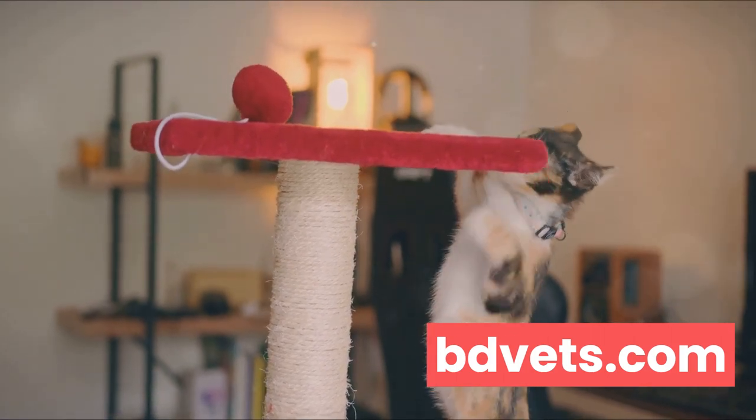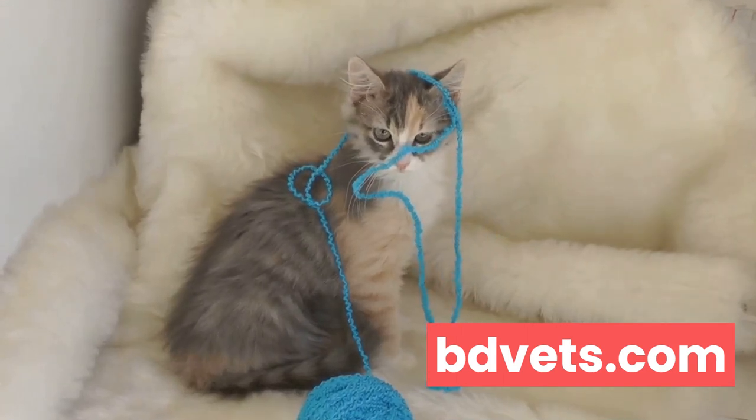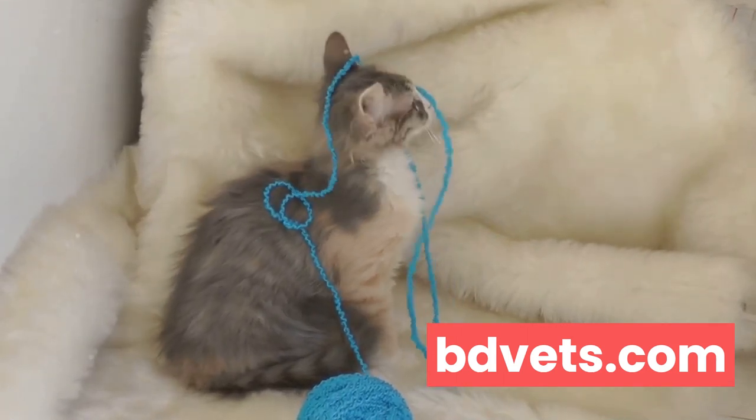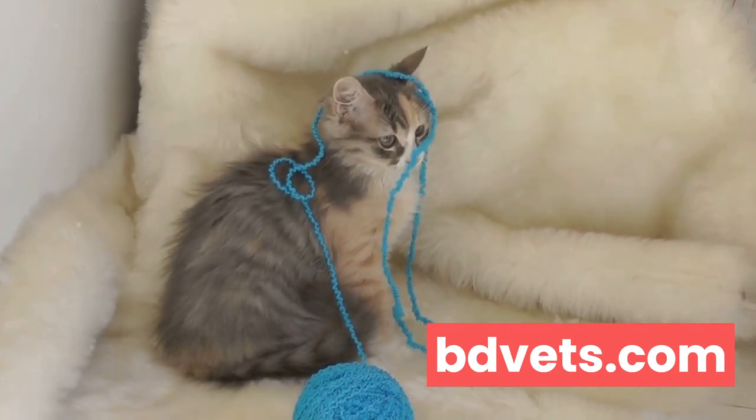Exercise goes hand in hand with a balanced diet in maintaining a healthy weight. Engage your cat in playtime regularly — it's not only a great way to bond, but it also keeps your cat physically active and mentally stimulated.